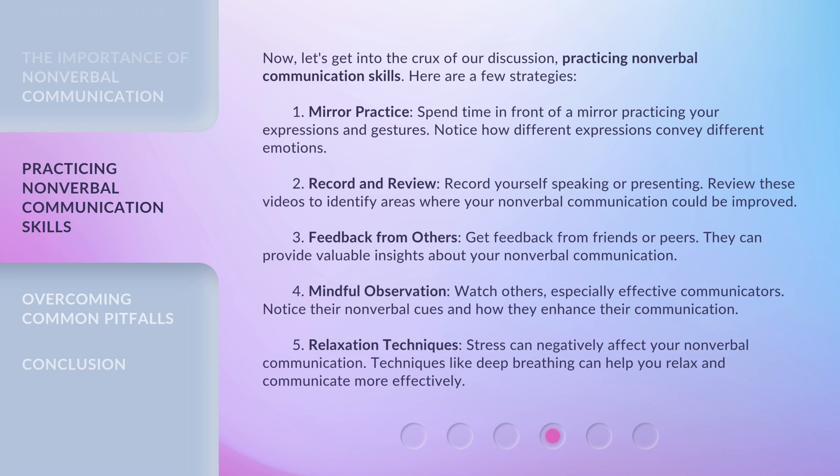Two, record and review. Record yourself speaking or presenting. Review these videos to identify areas where your nonverbal communication could be improved. Three, feedback from others. Get feedback from friends or peers — they can provide valuable insights about your nonverbal communication.